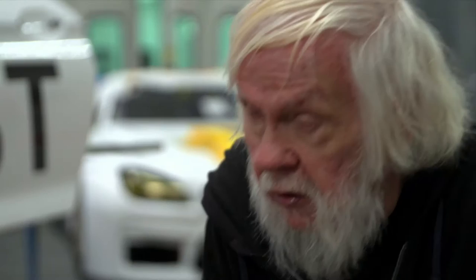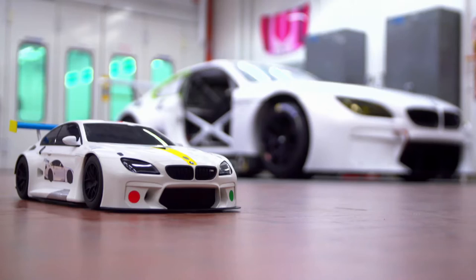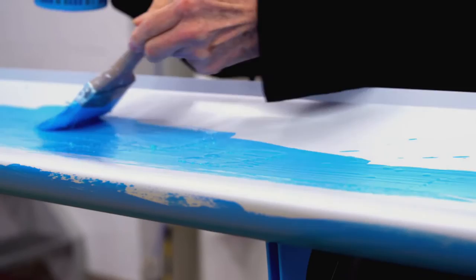Baldessari studied the works of his predecessors in detail. Of course, because that's the competition — so I have to be better. This BMW M6 GTLM was given its body art at the BMW Body & Paint Training Center West in Oxford, California, under the direct supervision of Baldessari himself.